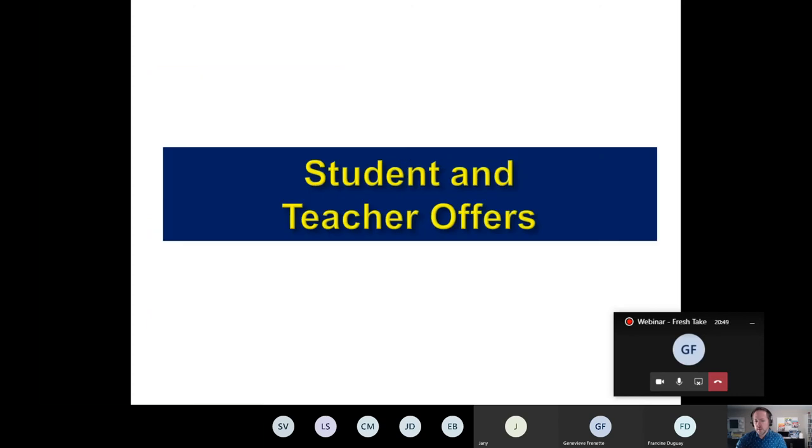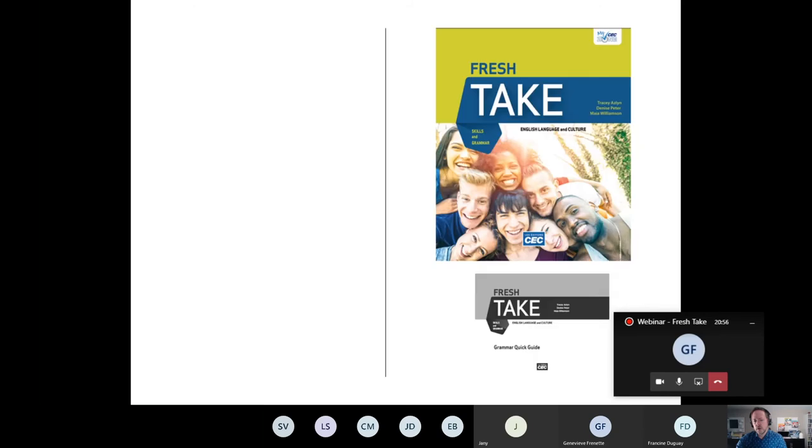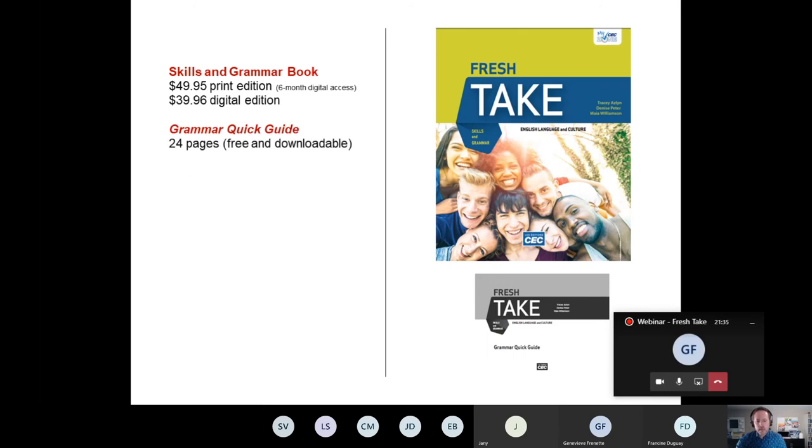This is an all-in-one solution. Here are the offers we have for the student and teacher. Starting with the student offer: there's a print edition with six-month digital access. The price compares favorably to a skills and grammar book from the competition, which comes to about $60. Our print edition of the All-in-One Skills and Grammar book is $49.95, and the digital edition is available at $39.96. It also includes a free grammar quick guide that is downloadable on our platform — a 24-page self-study guide for grammar.